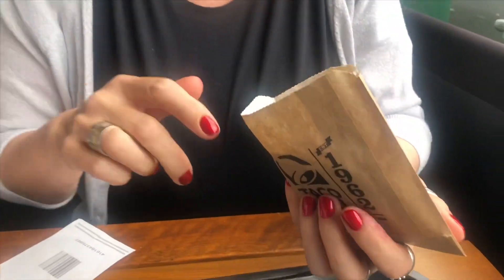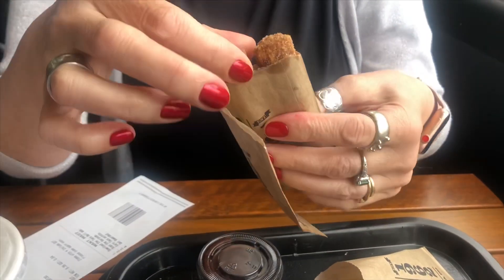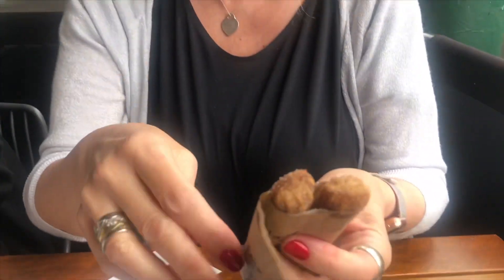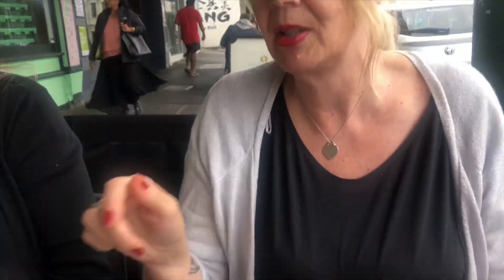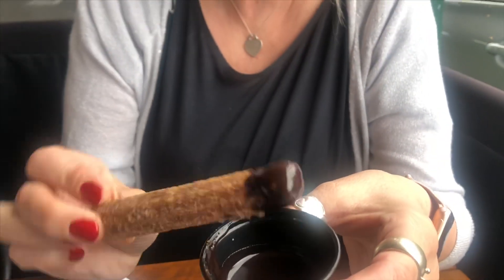Okay, so we've got dessert now. We've got a chocodilla, which is chocolate sauce in a quesadilla-type situation, and we've got a serve of churros which are little mini ones. We'll give them a try. This is for Morrison — we've got this yummy chocolate dessert for you when you've eaten a bit more. We've got some chocolate sauce with the churros, so just have a bit of a dip and see how it is.